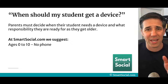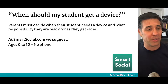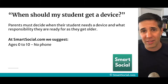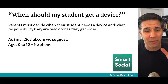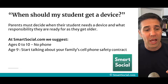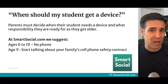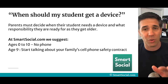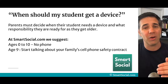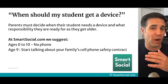We suggest zero to 10, they really don't have much of a phone. In this course, you're gonna see other options they could use — there's smart watches, there's other kinds of devices. But before you give them a very fancy iPhone or Android, consider at age nine talking about your family's cell phone safety contract. You're gonna get one of those in this course for free, including a video on how to fill it out and what to do with your kids.